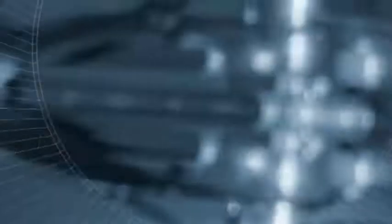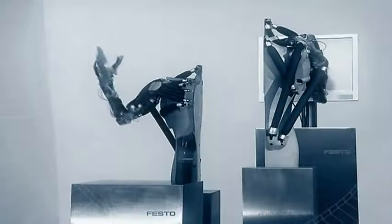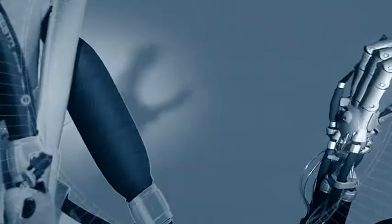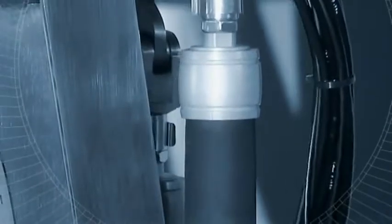The pneumatic muscle from Festo enables movements that are almost human. The bionic muscle inspires visions of new types of robots, breaks through conventional thought patterns and opens up completely new ways for product designs of the future.